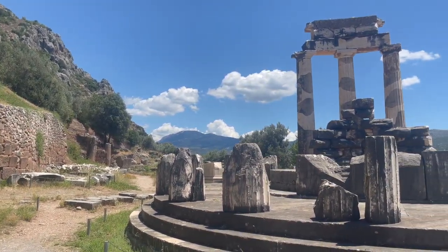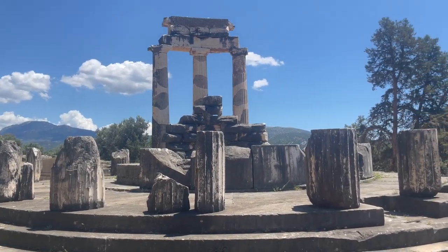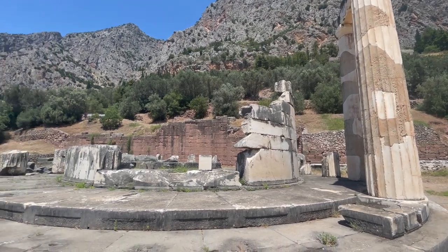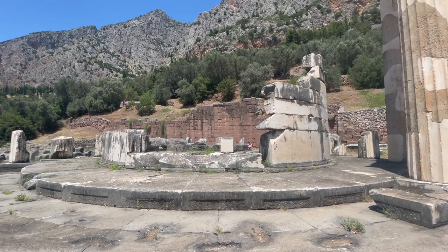Welcome to the Temple of Athena. Man, this thing would have been so cool to see in its heyday. In the Tholos here, I believe there was a giant statue of Athena.